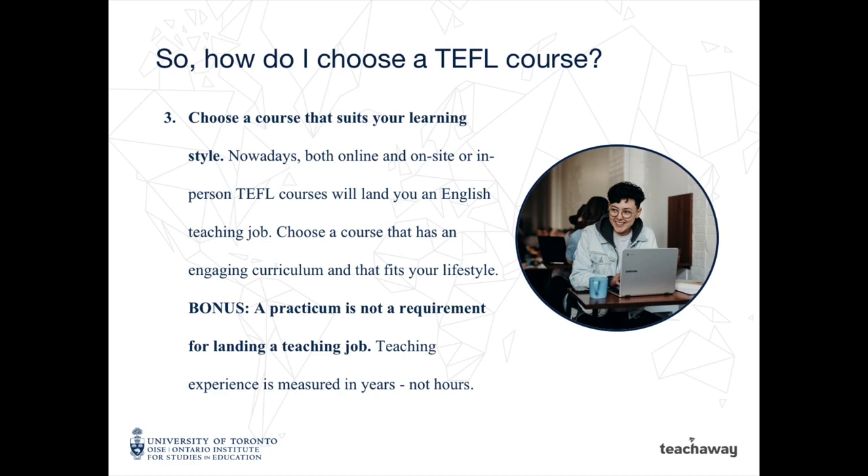Number three: choose a course that suits your learning style. Nowadays, both online and on-site or in-person TEFL courses will land you an English teaching job. Choose a course that has an engaging curriculum and that fits your lifestyle. Bonus: a TEFL practicum is not a requirement for landing a teaching job — teaching experience is measured in years, not hours.